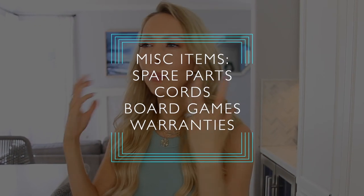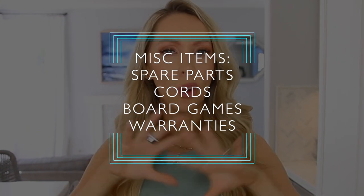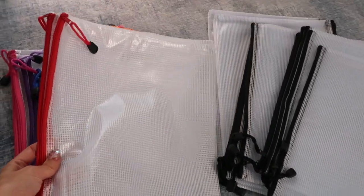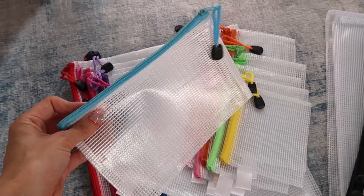Next, we're going to tackle miscellaneous hard-to-organize items, including parts, pieces, cords, board games, manuals, warranties — a whole bunch of stuff. A lot of them we're going to organize using one thing that is absolutely clutch: these clear bags. They come in different sizes in a set, they're extremely affordable, transparent, and very durable.